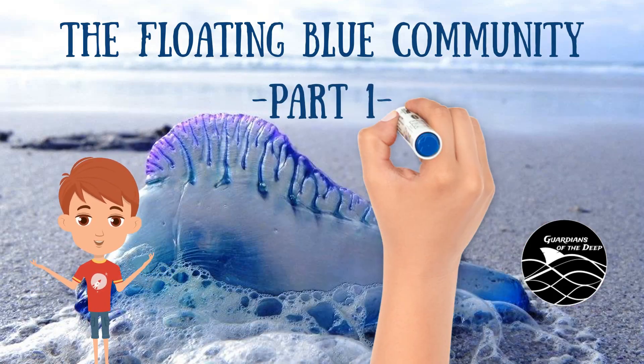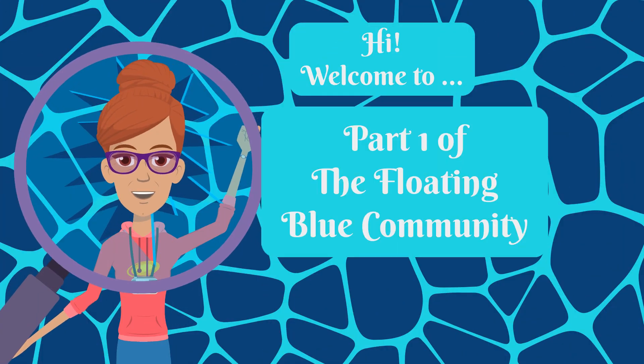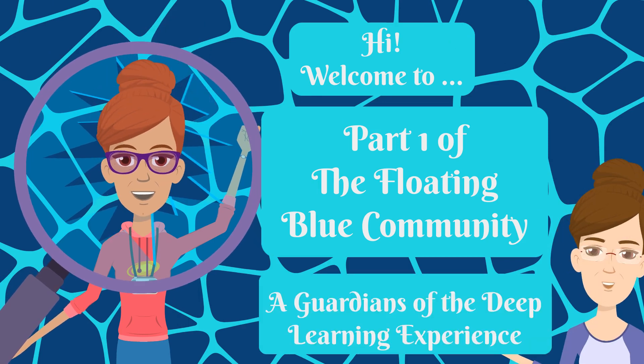Come along and learn with me about the Floating Blue Community. Welcome to part one of the Floating Blue Community: Guardians of the Deep Learning Experience.